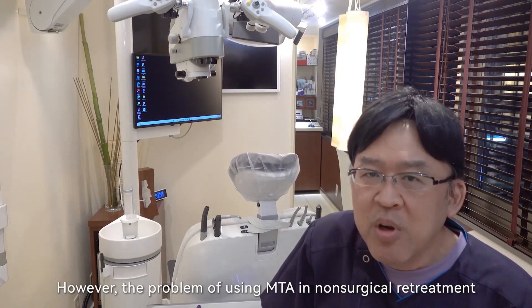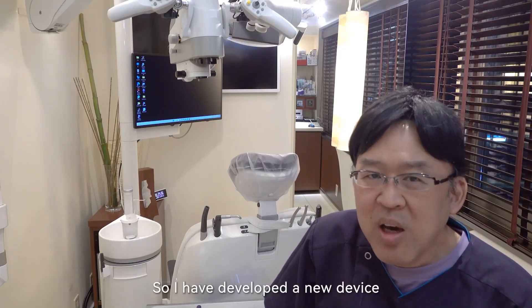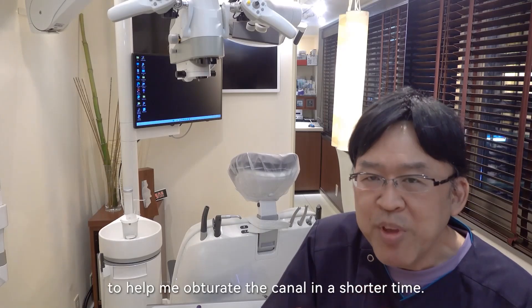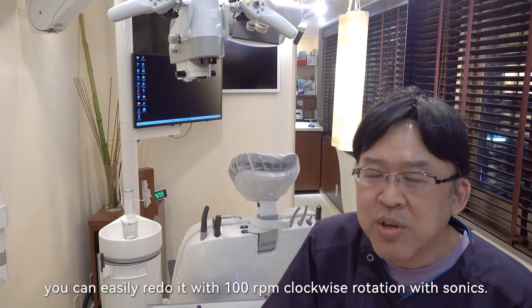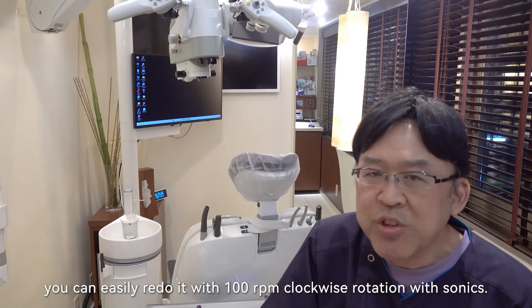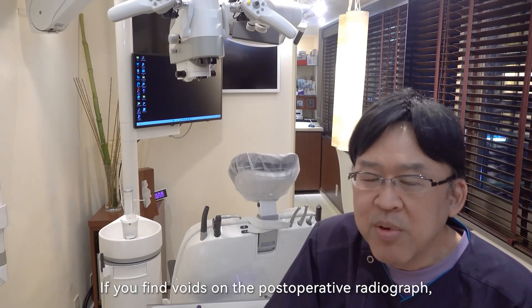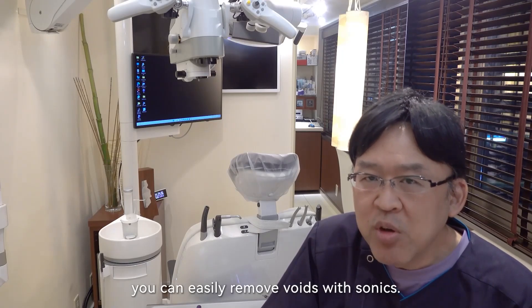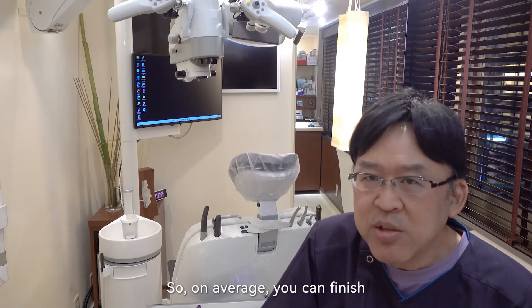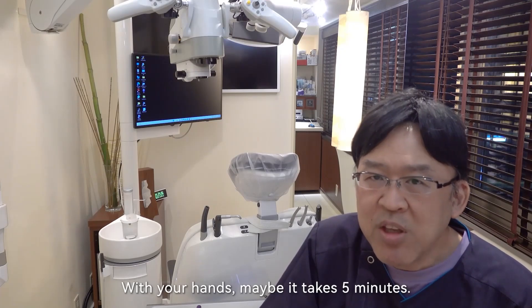However, the problem of using MTA in non-surgical retreatment as a root filling material is that it takes lots of time to obturate a root canal by hand. So I developed a new device to help obturate a canal in a shorter time. If you find voids on the field, you can easily redo it with 100 RPM clockwise rotation with sonics. If you find voids on the postoperative radiograph, you can easily remove voids with sonics. On average, you can finish condensing MTA into the root canal in just one minute — with your hands, it may take five minutes.